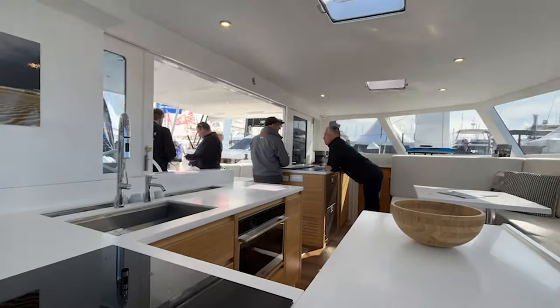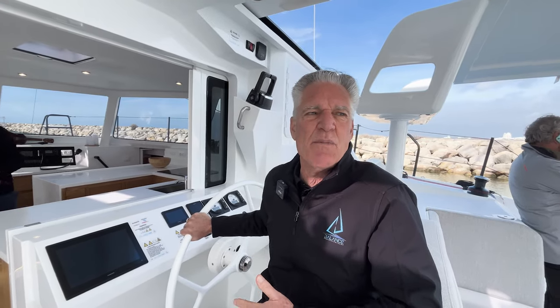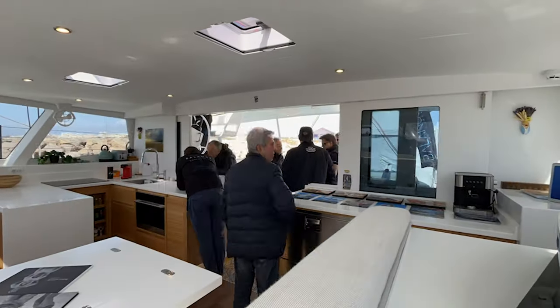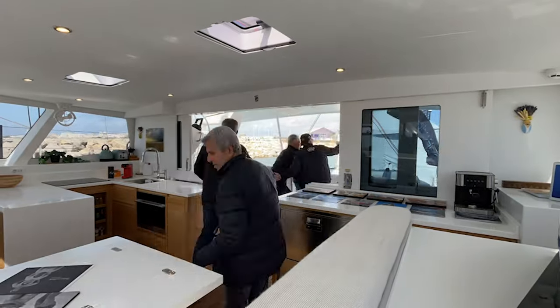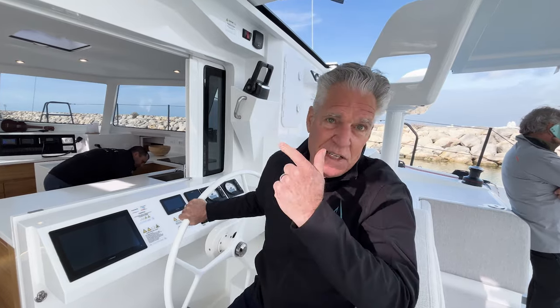People walk around the boat and they look and they're really impressed by just the feeling of quality that they see in a Balance catamaran. It's so different from a production boat. That's been really gratifying for us. It's just been a great show, and I've got two more days and then I'm off to Cape Town.